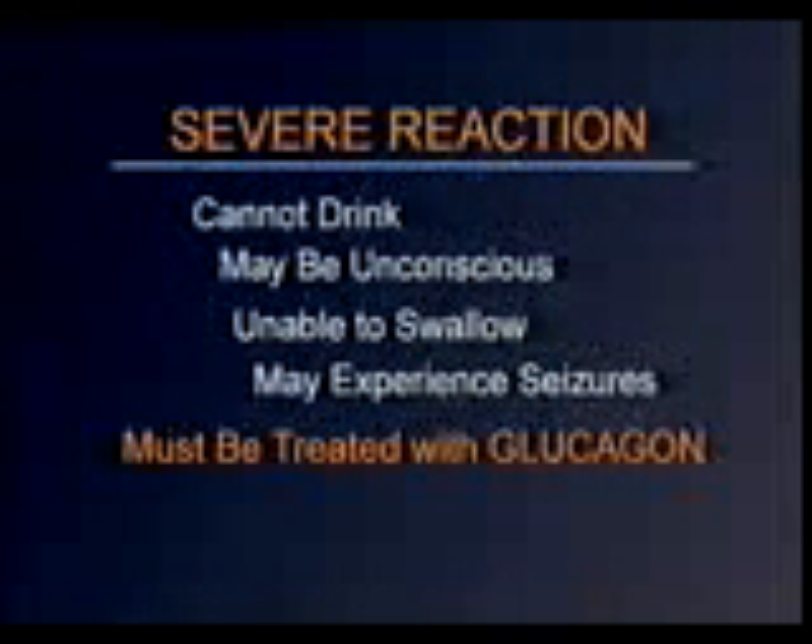But during a severe, low blood glucose reaction, a person cannot drink. They may be unconscious, be unable to swallow, or experience seizures. These symptoms must be treated immediately with glucagon.